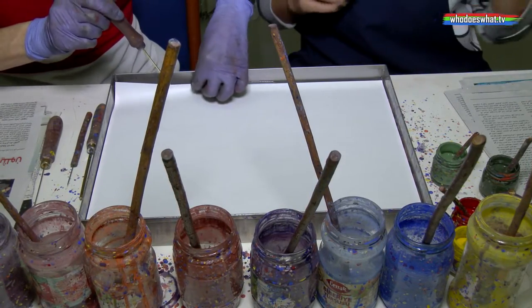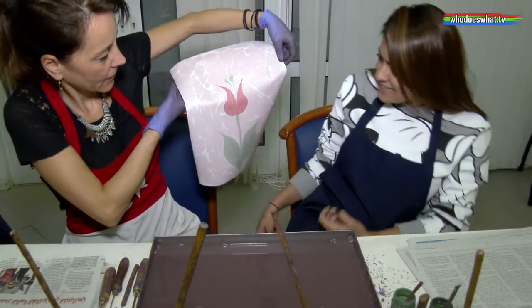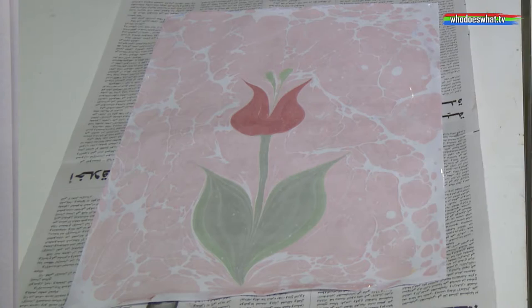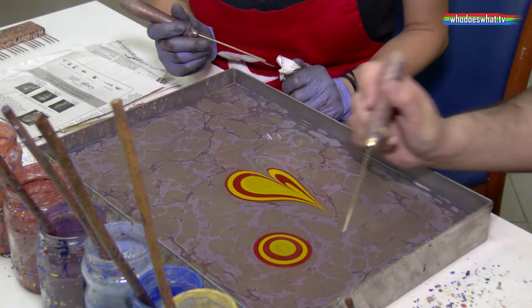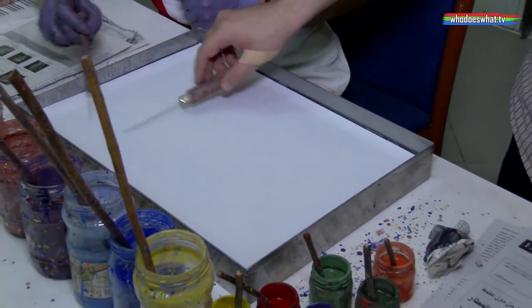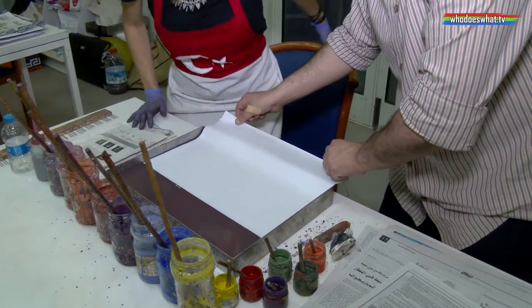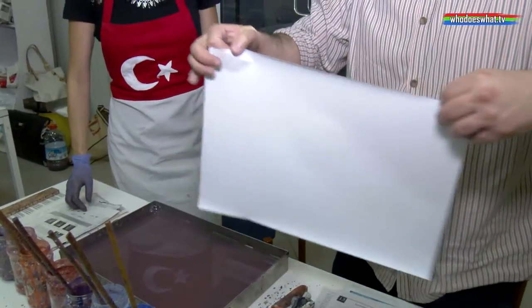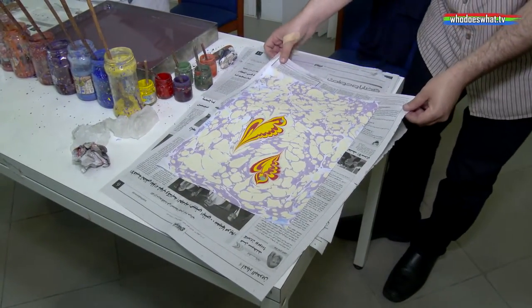The medium she uses for her art is colors, brushes, and water — with special natural ingredients in the water. The pigments are all made from natural raw materials, based on pigment derived from soil. It takes some time to prepare them, but at the end you receive a powder from the soil. Then you mix it with ox gall, which is extracted from animal bile — that solution is called ox gall, and it gives the color strength not to sink into the water but to stay on the surface.